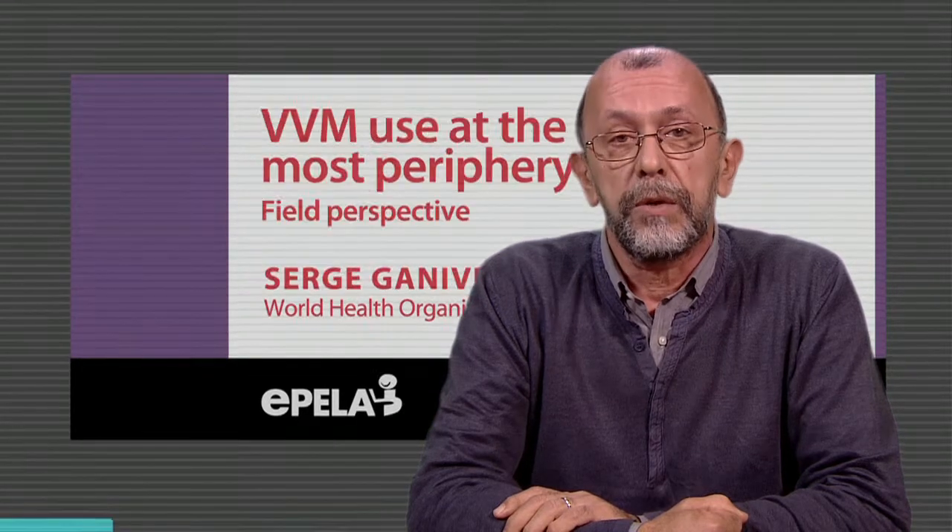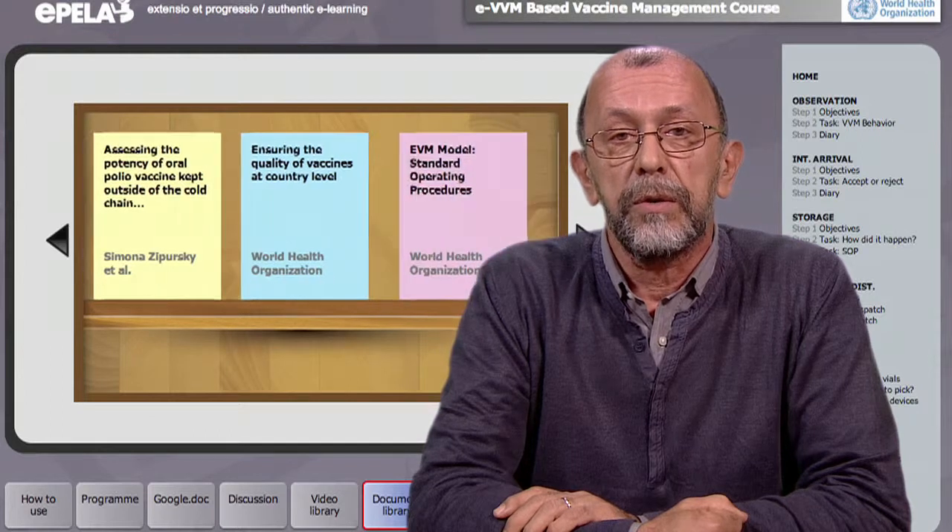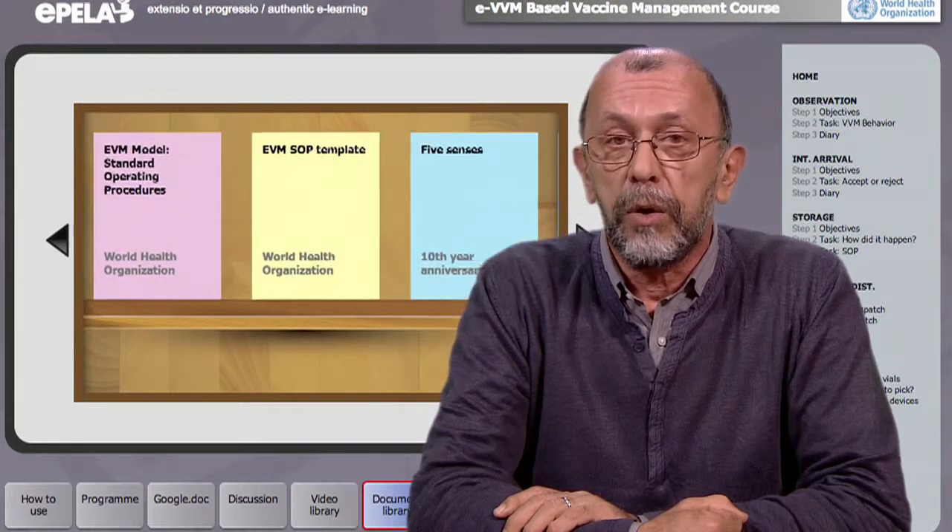Within this unique learning environment, we assess learning by self, peer, and expert reviews. There will be no tick-the-right-answer type tests. Most importantly, nobody will lecture you in our course, but will make available to you all the resources specifically produced for this course, including the video and document library.